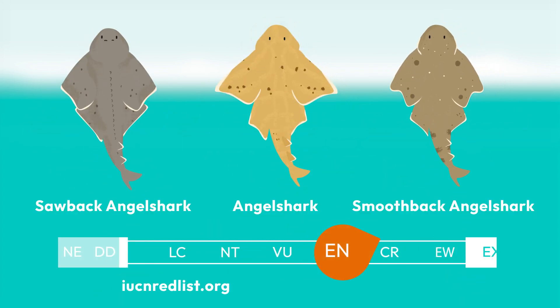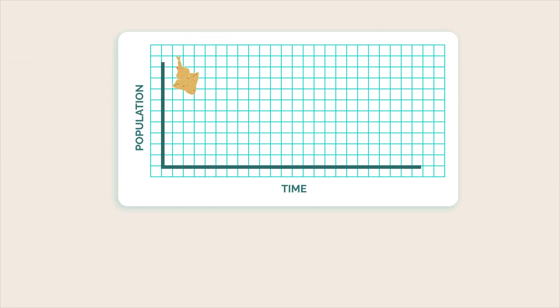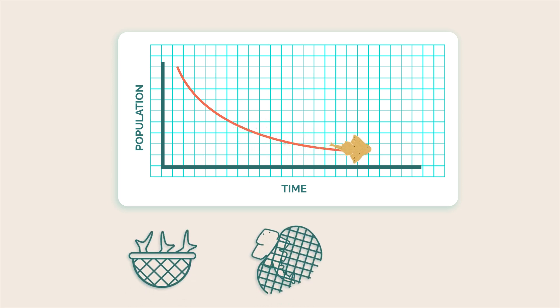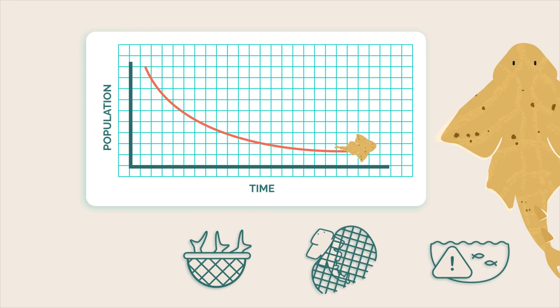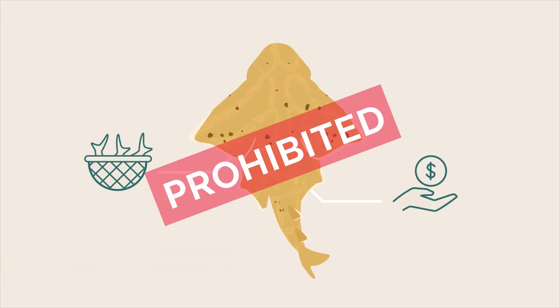All are critically endangered on the IUCN Red List of Threatened Species due to population decline as a result of historical overfishing by target fisheries, incidental capture in modern fisheries, and habitat loss and degradation. They face a high risk of extinction and their retention and sale are prohibited by law.